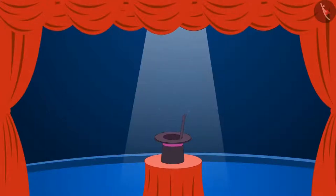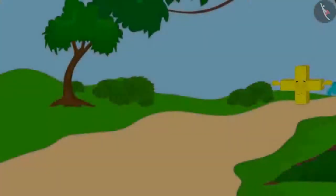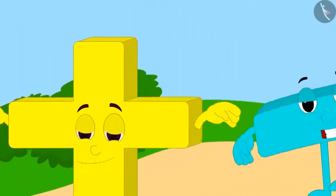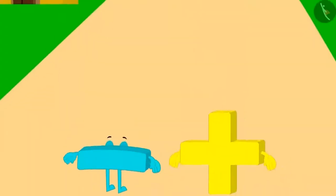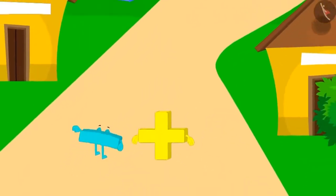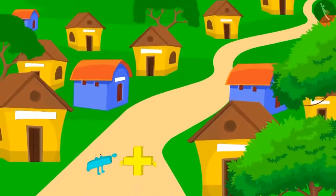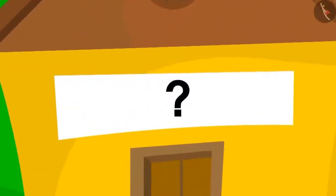We will look at some puzzles related to addition and subtraction. This is addition and this is subtraction. One day, while walking, addition and subtraction reached a mysterious village, where there was a puzzle written on every house.